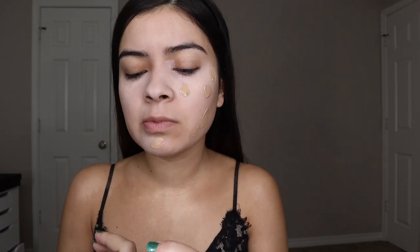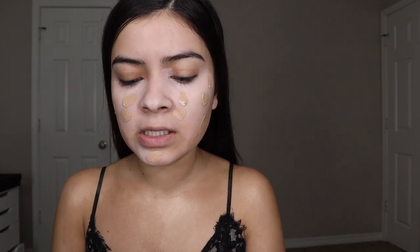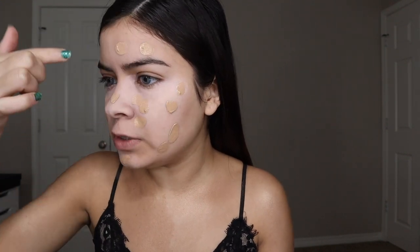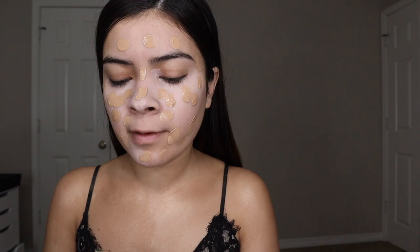I'm going to take my Marc Jacobs Genius Gel foundation in the color 38 Beige Deep. I dab this all over my face, dotted onto my skin. I love this foundation because it doesn't go all the way matte — it's like dewy mixed with matte, like they had a baby. You can also build it up to a full coverage.